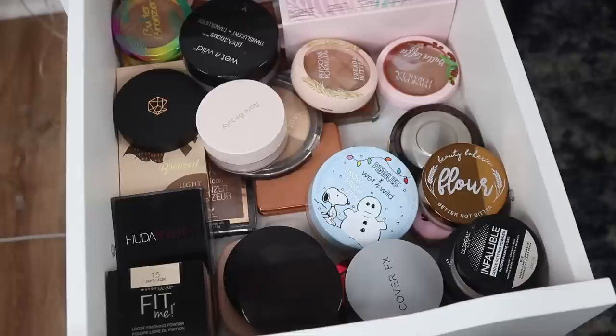Hey guys, so today is going to be part two in my makeup declutter series. I'm going to be focusing on bronzers, setting powders, blushes, and highlighters, which I know is a lot of makeup to tackle in one video, but I am ready to get this done. I'm excited for part two. I hope you guys are as well, and let's get into it.